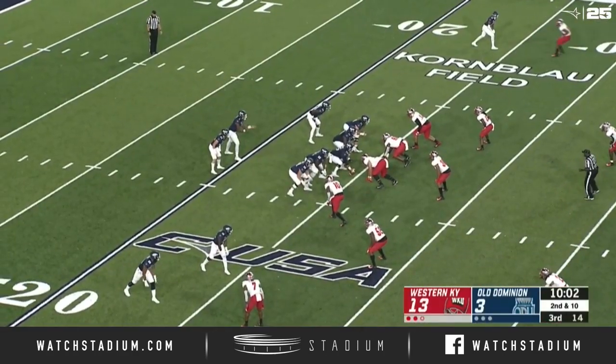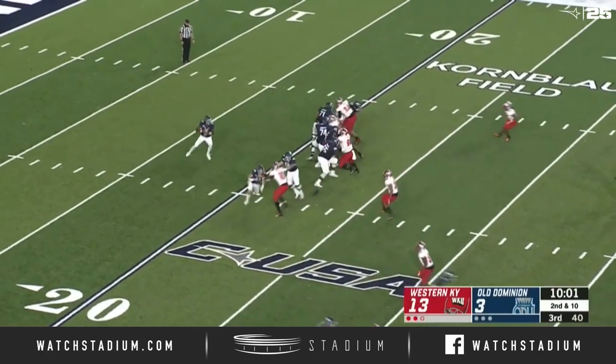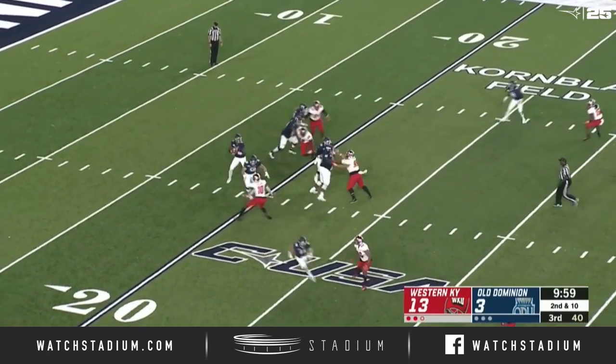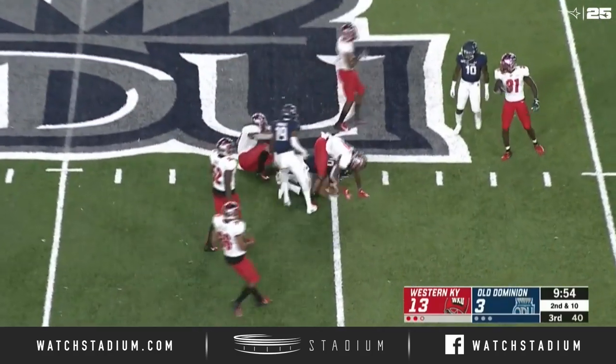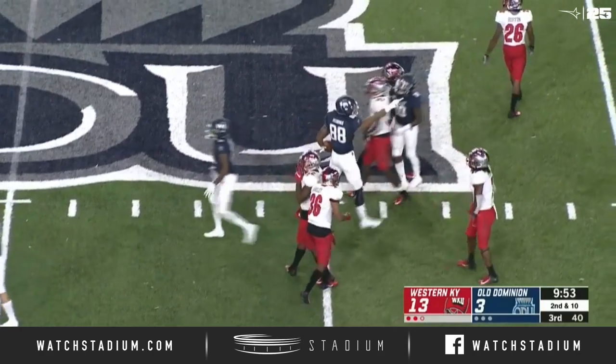Western Kentucky 13-3. Ten minutes to play in the third. Straight drop back, steps up in the pocket, has a little bit of time here, guns it over the middle. Pass caught by Fitzgerald at the 40. First down. Monarchs inside Western Kentucky territory at the 46.